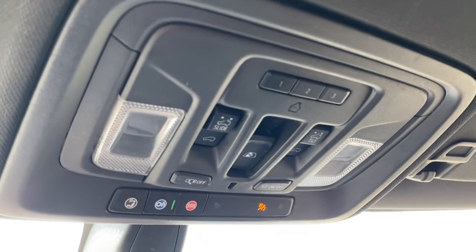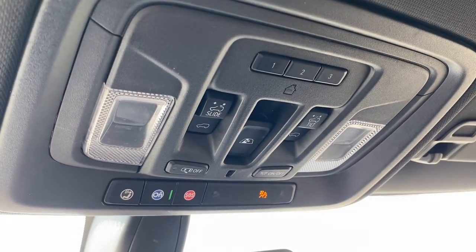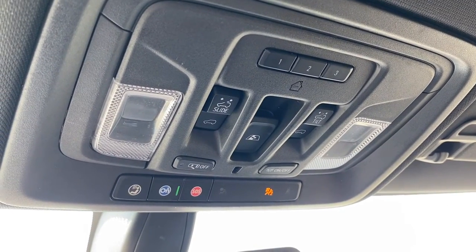Overhead, we have the programmable garage door opener, power sunroof buttons, rear window slider, and OnStar.